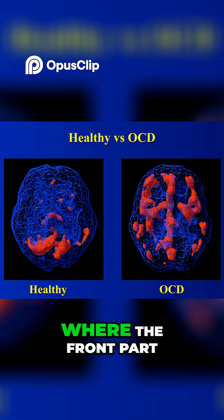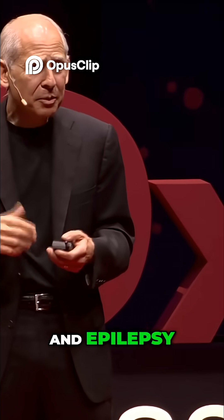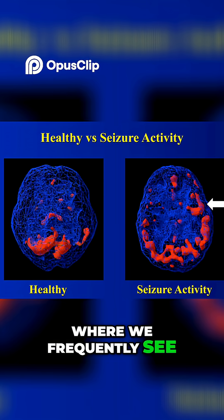Obsessive-compulsive disorder, where the front part of the brain typically works too hard so that people cannot turn off their thoughts. And epilepsy, where we frequently see areas of increased activity.